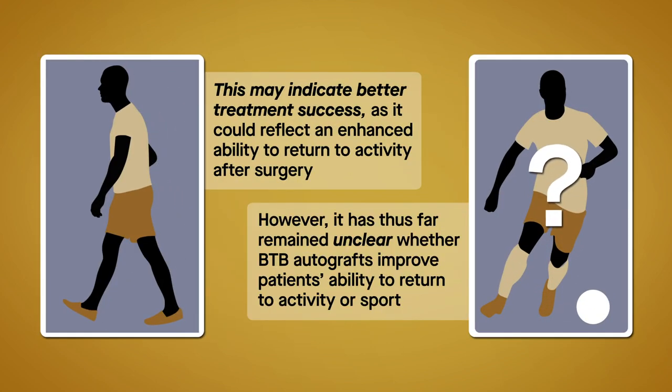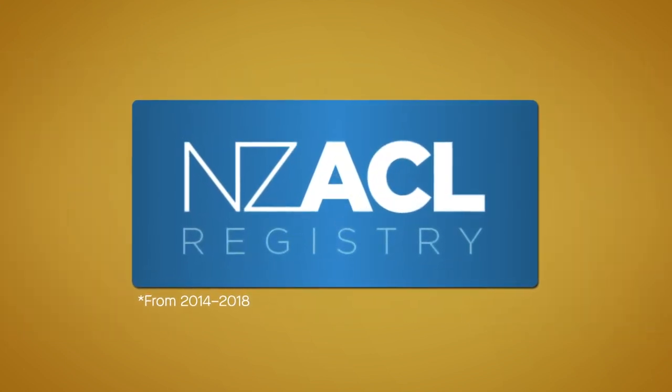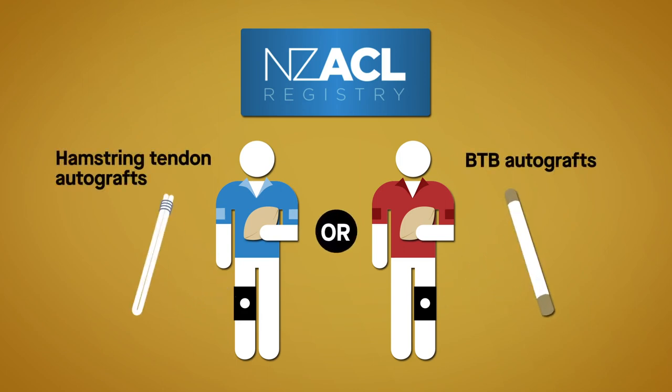However, it has thus far remained unclear whether BTB autografts improve patients' ability to return to activity or sport. To find out, researchers analyzed existing data from the New Zealand ACL Registry for patients with high pre-injury activity levels who underwent ACL reconstruction with hamstring tendon autografts or BTB autografts.